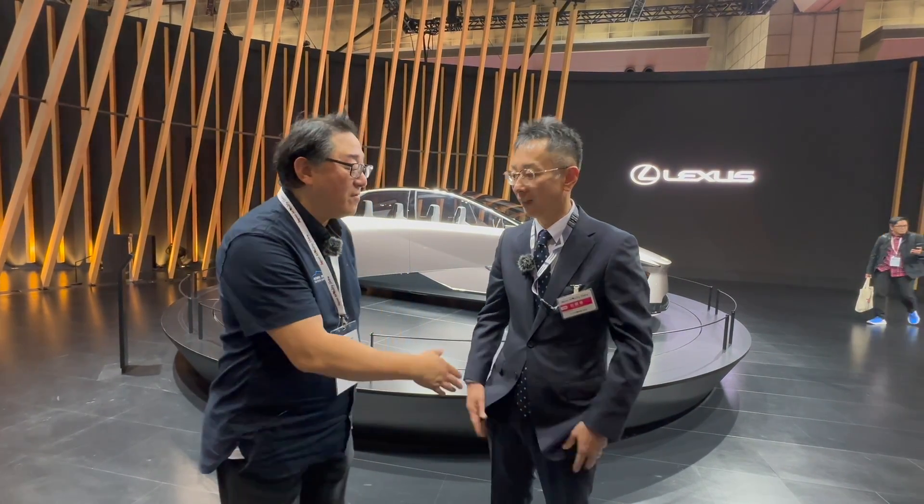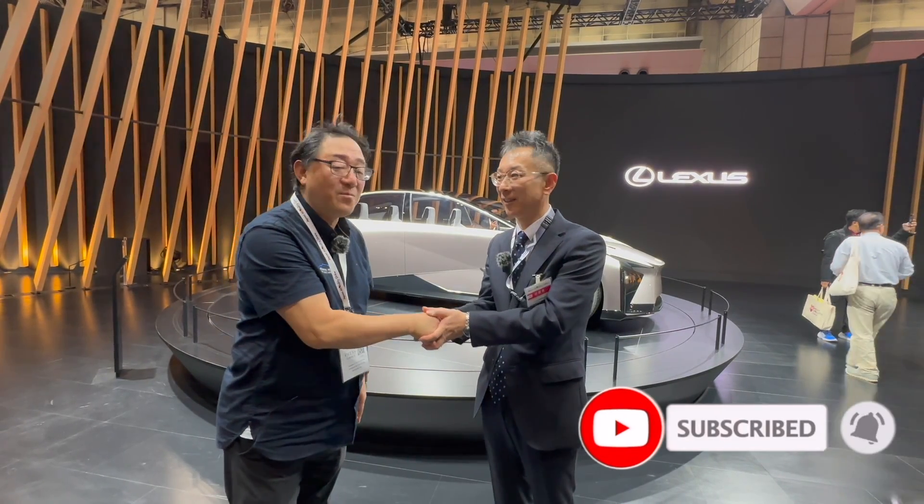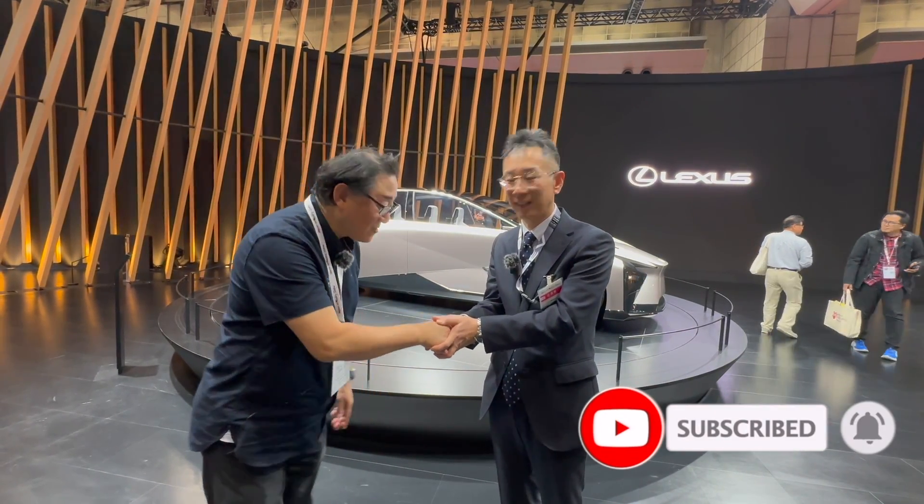Super exciting. Hopefully I can share more with you guys. For now, I'm going to sign off. Let's thank Kato-san again for all the great work as the president of the BEV Factory — what an honor and what an important position that he has. Thank you so much.